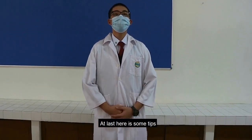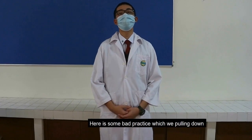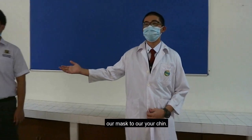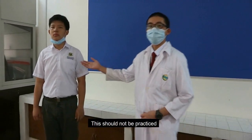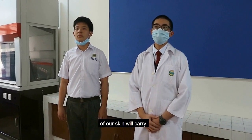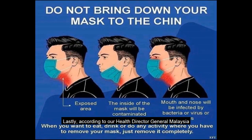Here is something about how to wear our masks properly. There is a bad practice of pulling down our masks to our jaws. This should not be practiced, since our sweat and sebum on our skin will carry microorganisms to our jaws. Lastly, according to Malaysia's Health Director General, Tan Sri Noor Hisham, when you want to eat or drink, remove your face mask completely.